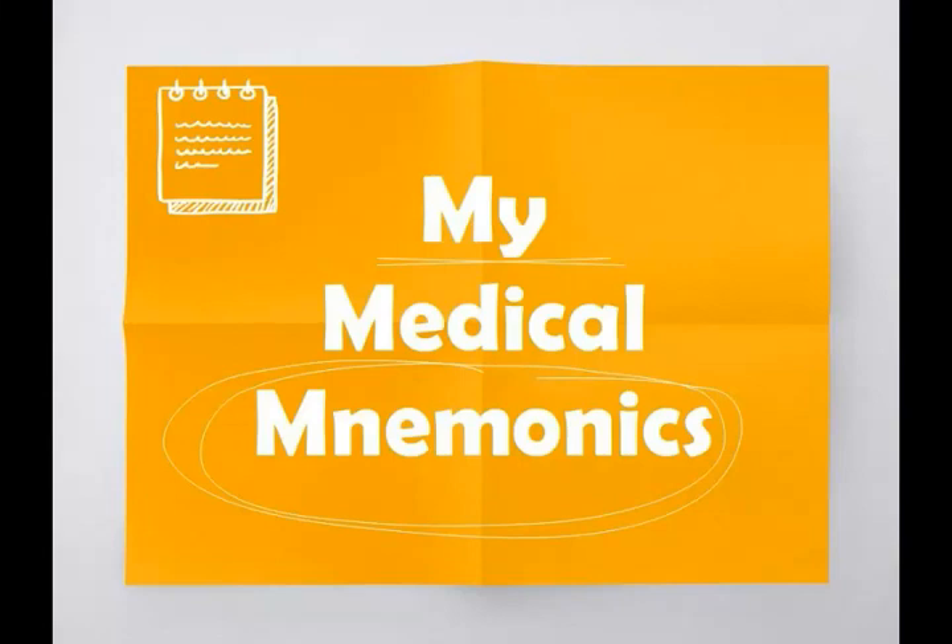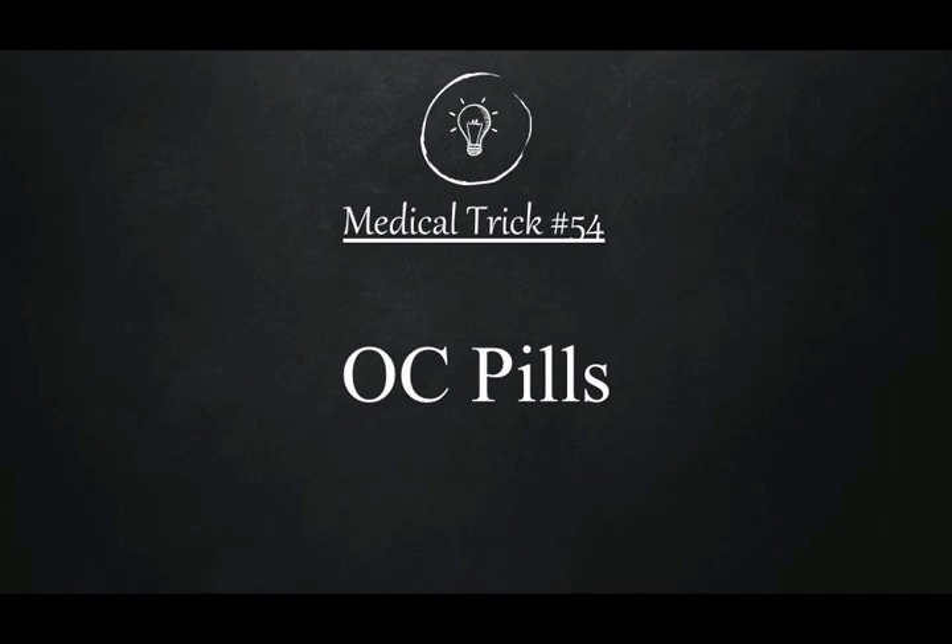Hello viewers, welcome to the channel 'My Medical Mnemonics.' This is the 54th trick in the medical trick series. It's a simple trick about OC pills, that is oral contraceptive pills. Oral contraceptive pills increase the risk of some cancers and also decrease the risk of some cancers.